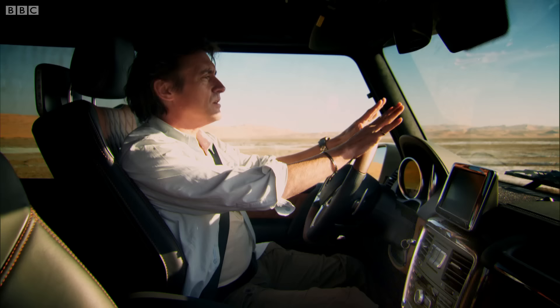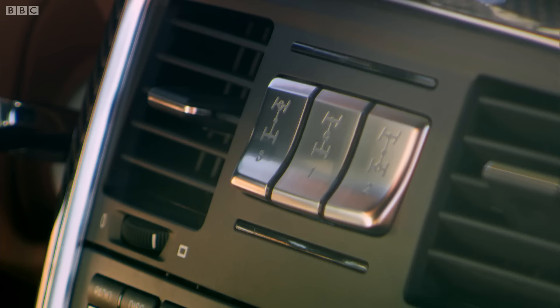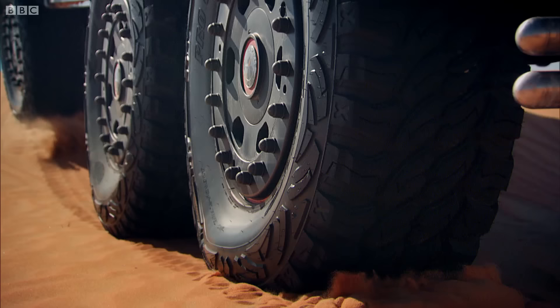We have six-wheel drive with a power split 30-40-30 across the axles. Stronger front springs from the armoured version of the G-Class. Locking diffs — the most you'd expect normally would be three. On here, five. And you lock them using these buttons in different ways. Right, let's go.